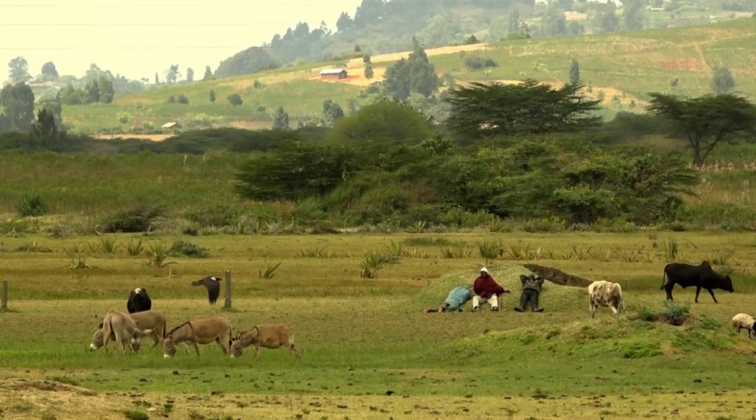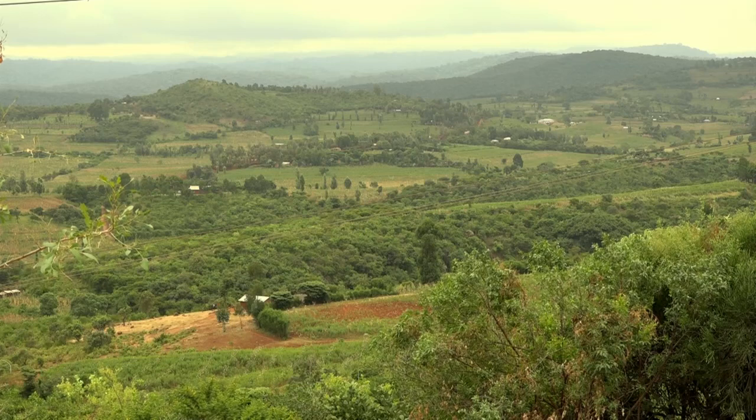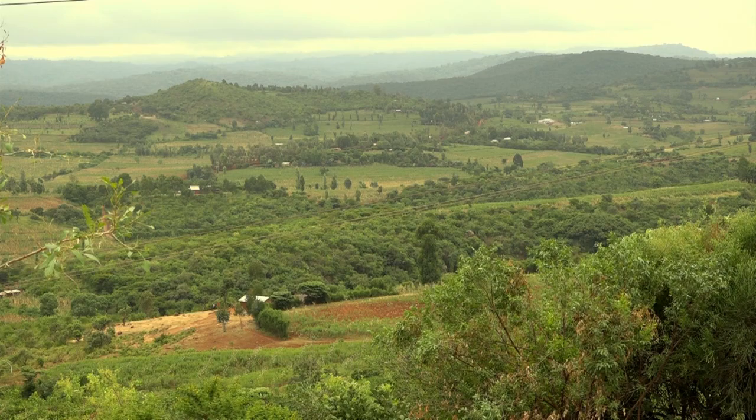As our health and the health of our animals are at stake, let us learn from experienced farmers in Tanzania how to properly dry and store our maize.